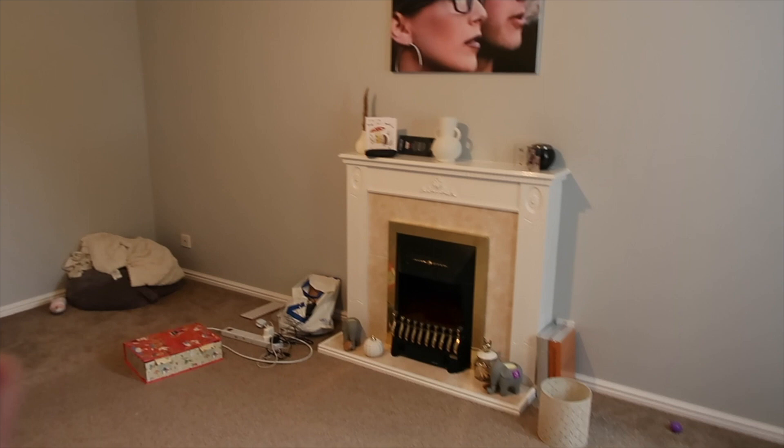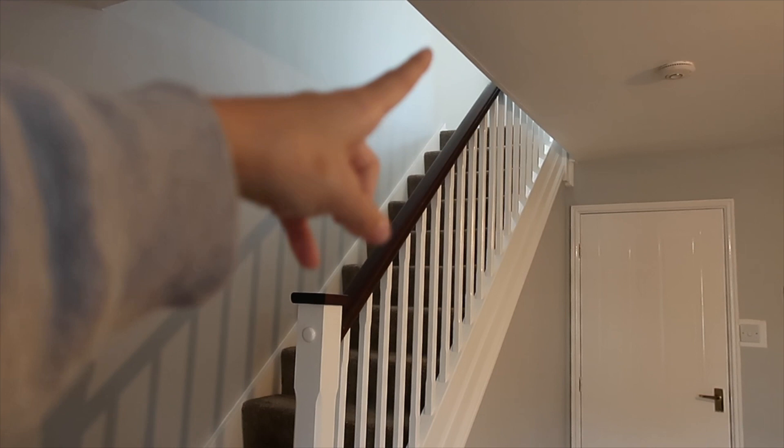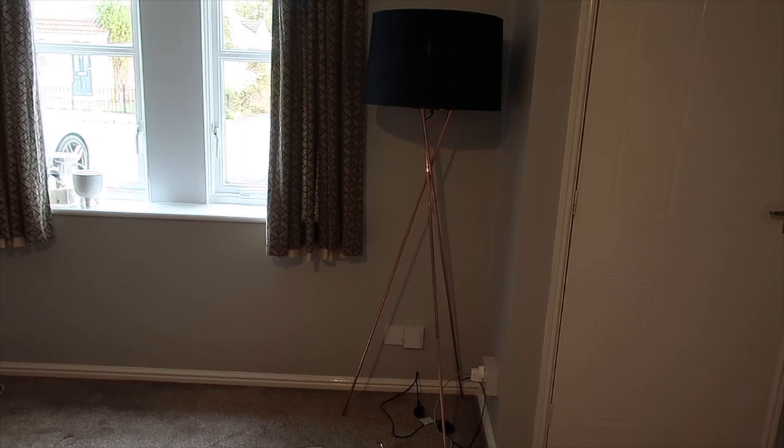We've got a nice big window with gorgeous — well, not so gorgeous — curtains that let in loads of light. We've got a lovely little fireplace, all repainted, and this is such a decent size room. I love the fact that we've got the stairs there because at Christmas time I can imagine the nicest garland going up and down. There's my little gold teddy bear, and I think I'm going to put a side table here with a mirror. This house gets really warm really quickly, which is nice.